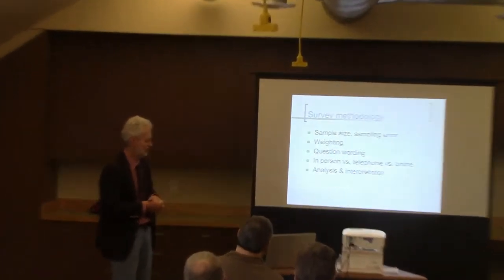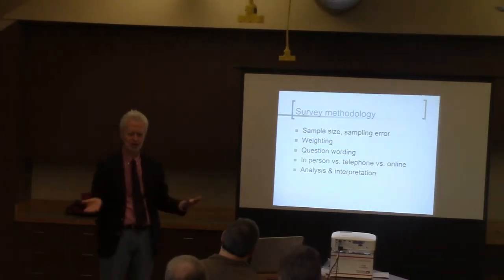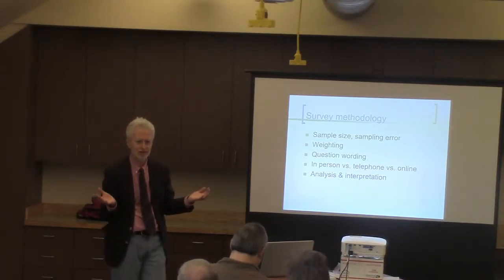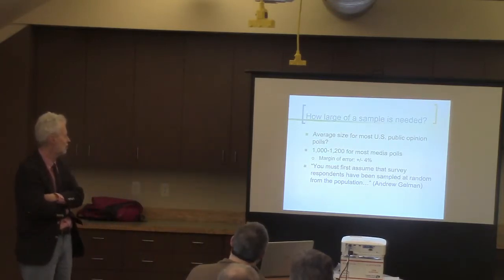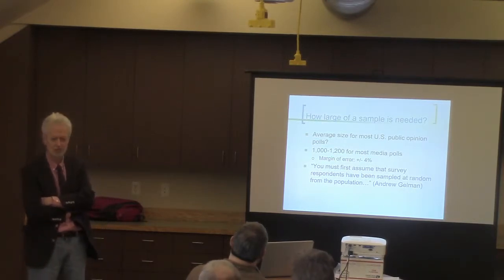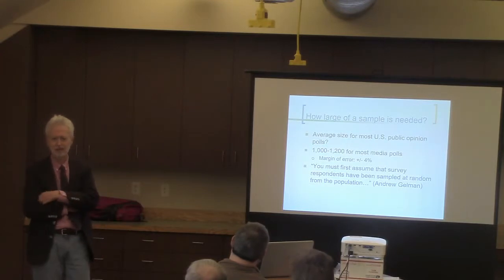I'm going to zero in on sample size, because that's one of the things that most Americans wonder about: how could it be possible for a sample of as few as 1,000 voters to accurately reflect the opinions of 260 million Americans? The average sample size for most U.S. public opinion polls is 1,000 to 1,200. Some state polls are much smaller — if you look at the Idaho poll done by this Idaho political newsletter, they do as few as 200 responses.